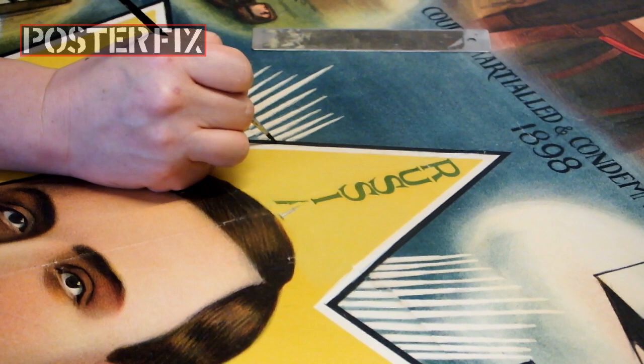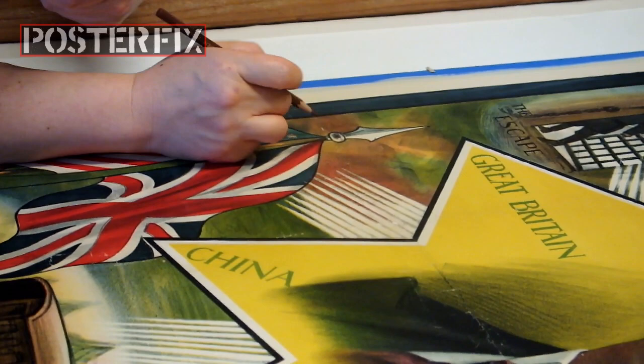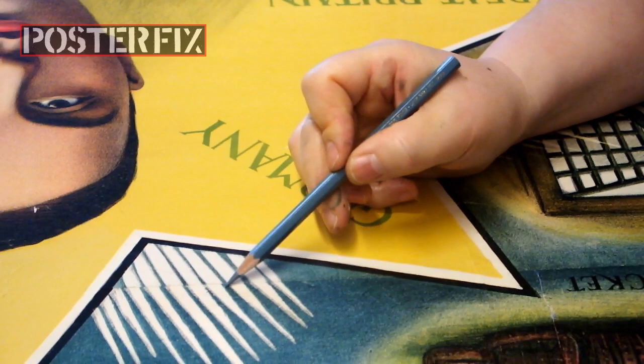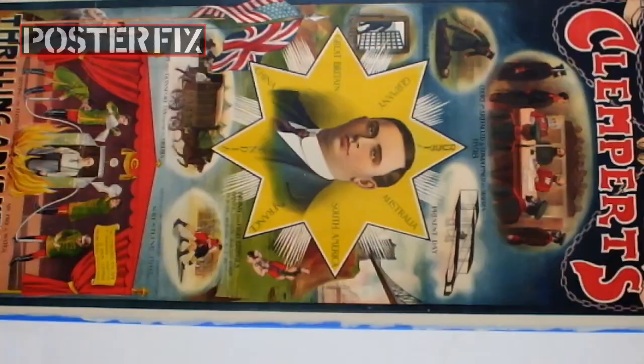Watercolor pencils are our friend, and we use them for the final adjustments and fine-tuning. They work well for any needs of color enhancement which may be present in a faded poster. This poster is not faded, but there are plenty of other reasons to enjoy the benefits of watercolor pencils. As an artist, back in the day, I only worked in oils and acrylic paint. It wasn't until I got into poster restoration that I became comfortable with colored pencils.